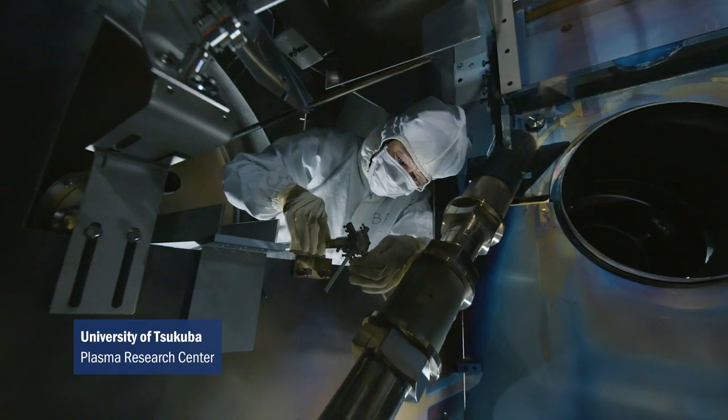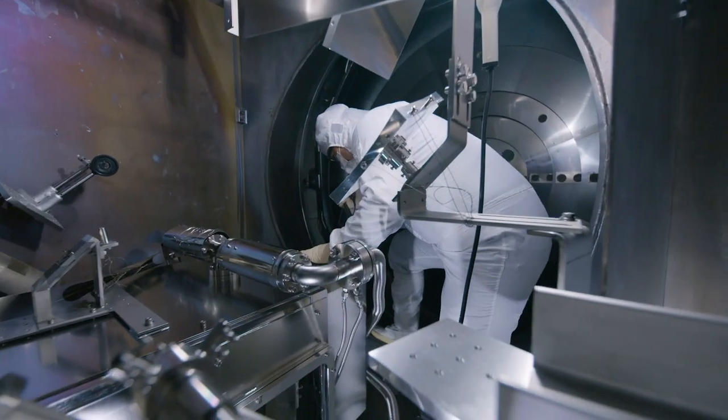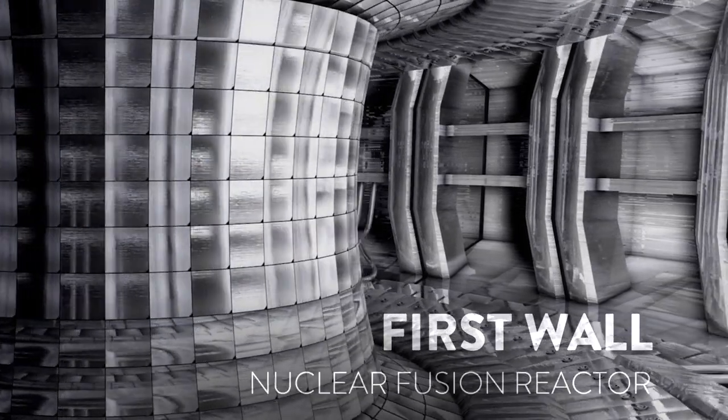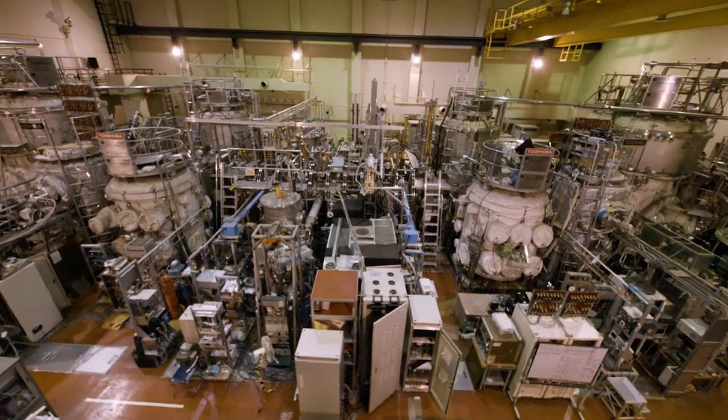Fusion research has significantly grown, but there exists a large gap from the present state to a demonstration reactor. Studies of linear plasma devices are critically important. The lifetime of the first wall determines the economy of a nuclear fusion reactor. For the future demonstration reactor DEMO, it is necessary to qualify material concepts already today, and dedicated test facilities are needed.